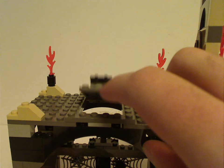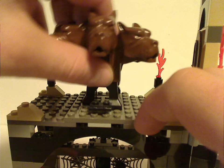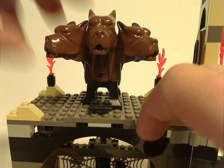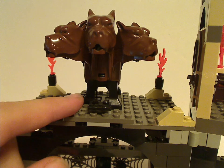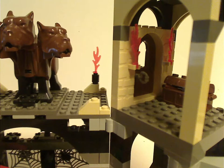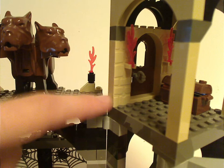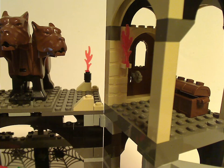There's a flip-open trapdoor which Fluffy stands or rests on. In the movie, it's supposed to go downwards, obviously. And just like in Snape's classroom, there's a castle doorway piece — this time in tan, which is quite nice.